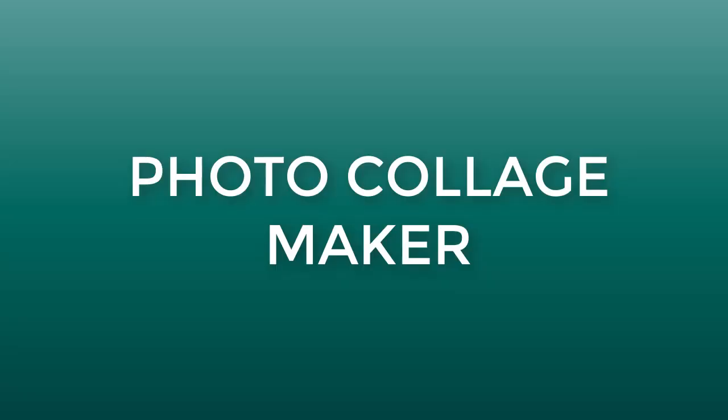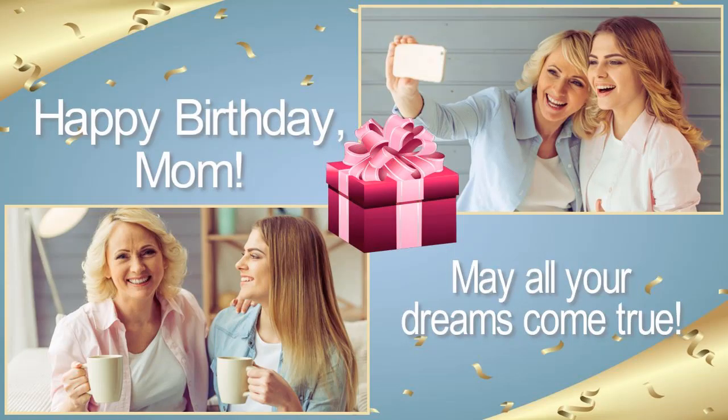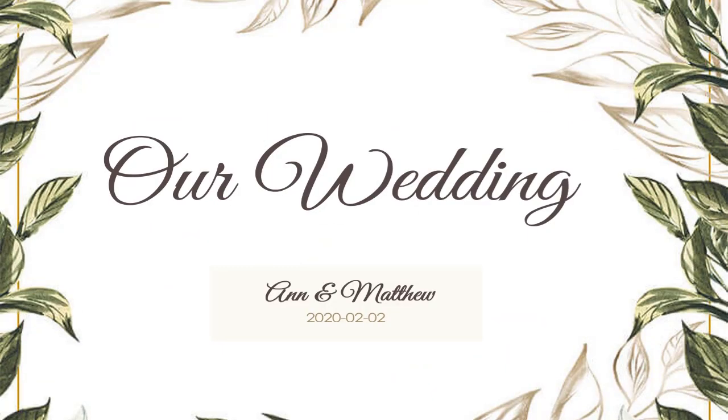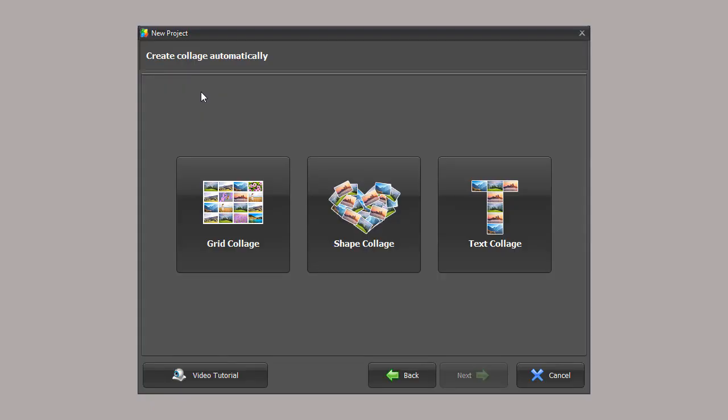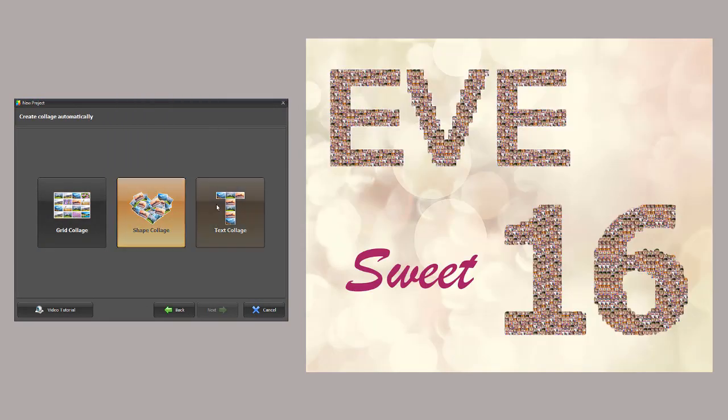The last but not the least is Photo Collage Maker. It's perfect software to create collages, greeting cards, invitations, multi-page scrapbooks, and photo books. You can use the program to make collages of different kinds: classic grid, jumbled, shaped, letter, heart, and number.